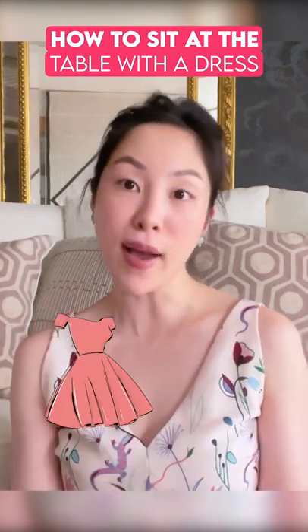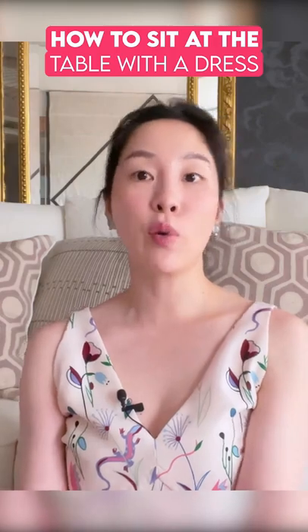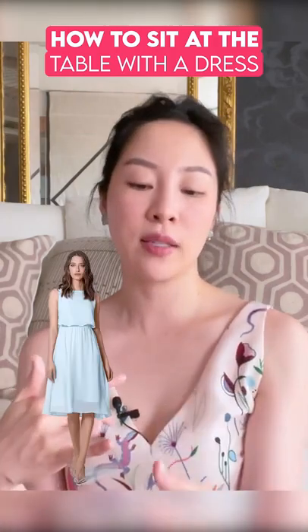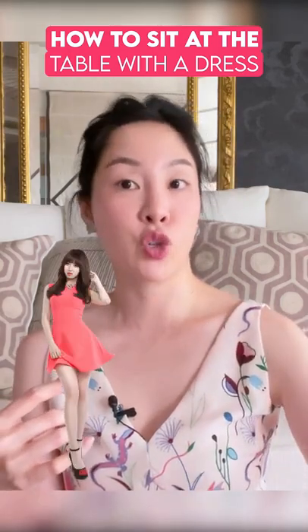How to sit at the table with a dress. For us ladies, when you're wearing a dress like I am today, when you're sitting at the table, it depends on whether you are wearing a dress or a skirt that goes down over your knee, covers below your knee, or if it is a short one.